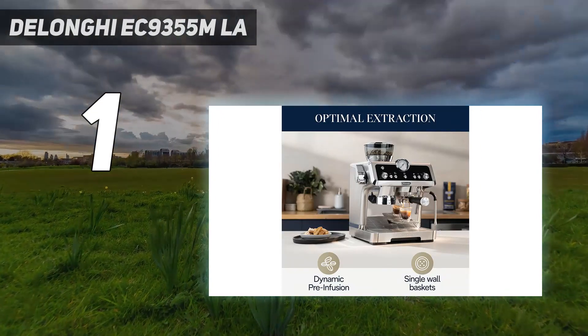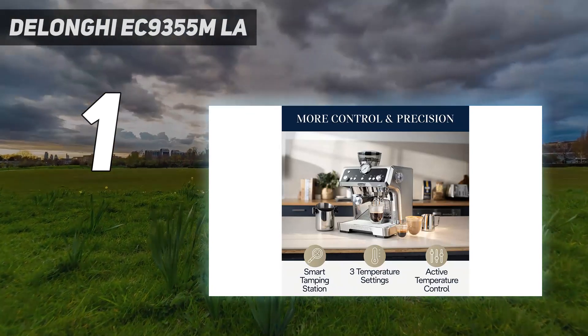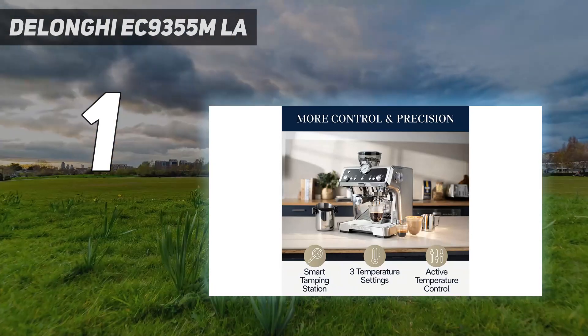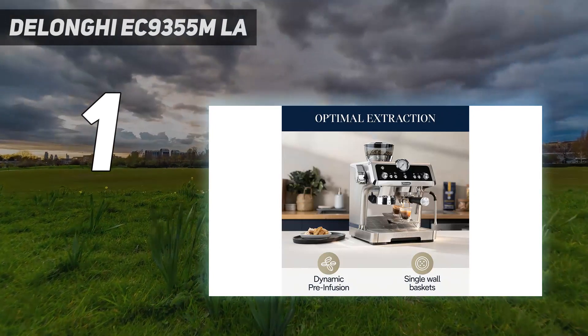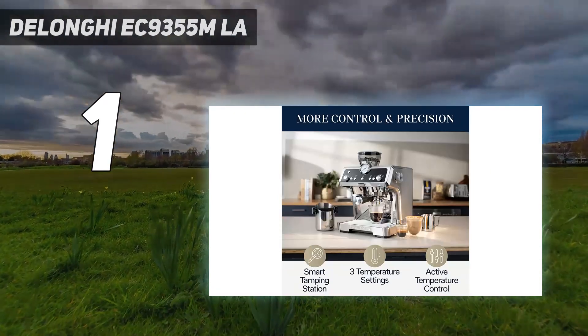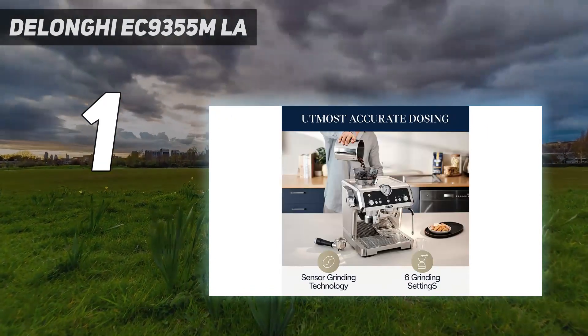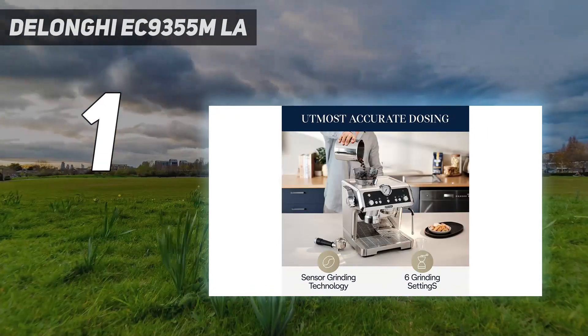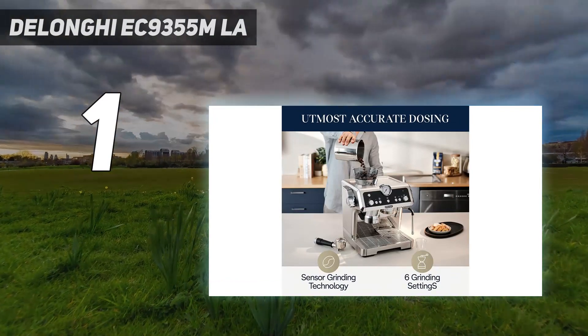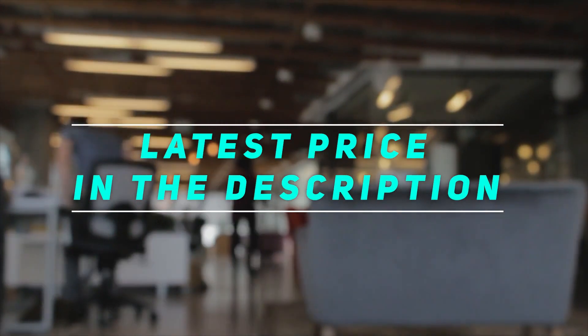The La Specialista Prestigio has a built-in tamping mechanism, which helps pack your grounds perfectly, and a pressure gauge you can monitor to ensure you're pulling the perfect shot. A knockbox for used grounds can be bought separately, which we found very useful when making espresso after espresso. Overall, this espresso machine is easy to clean. Check out the video description for the latest price and more information.